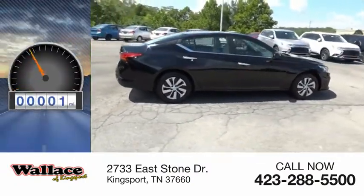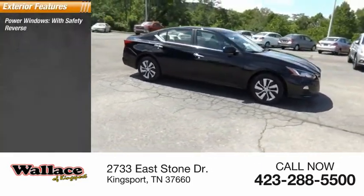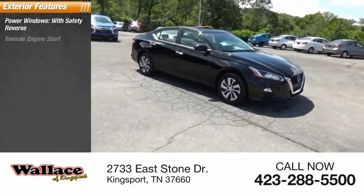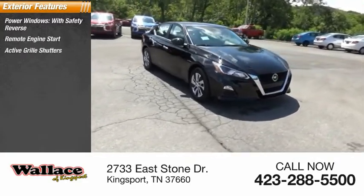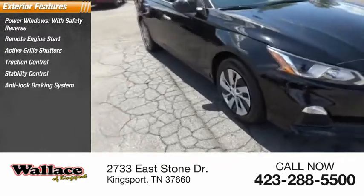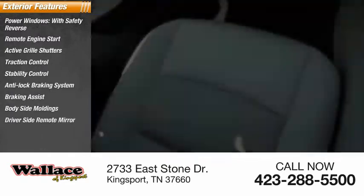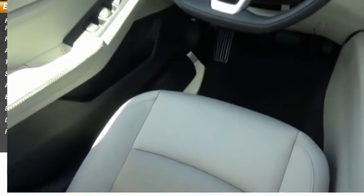This vehicle has less than 100 miles. Here are some of this vehicle's great options: power windows with safety reverse, remote engine start, active grille shutters, traction control, stability control, anti-lock braking system, braking assist, body-side moldings, driver-side remote mirror, power brakes.